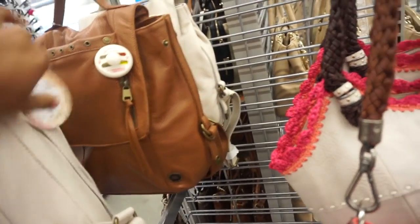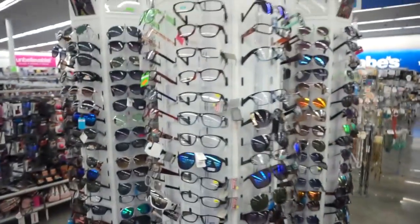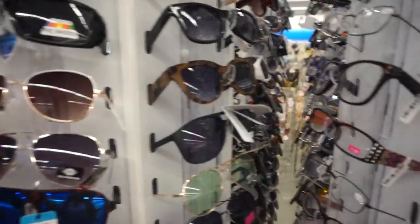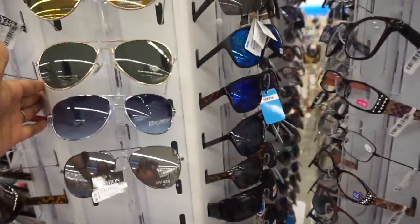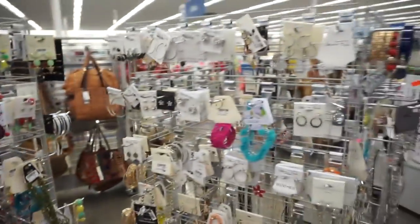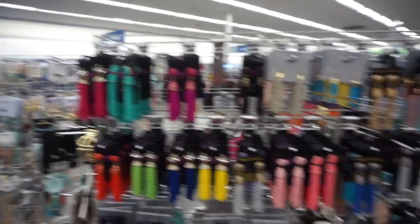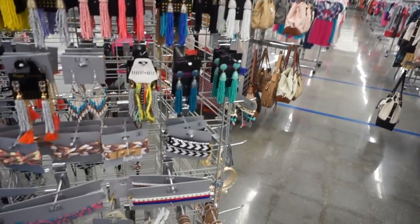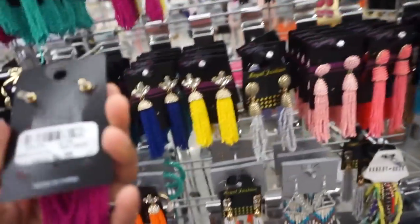This is a cute little weekend bag — $69.99. It's cute, you can have your sunglasses in there. They do have accessories as well — some aviators. I have to be honest, I kind of feel overwhelmed because of their layout. But they do have some nice items. This is a really cute statement earring for the summer — those are really pretty, actually. They're $4.99.